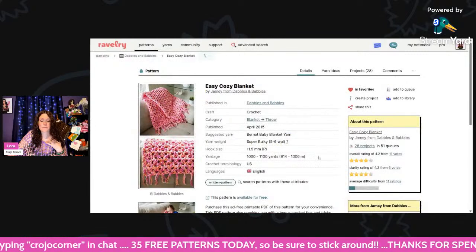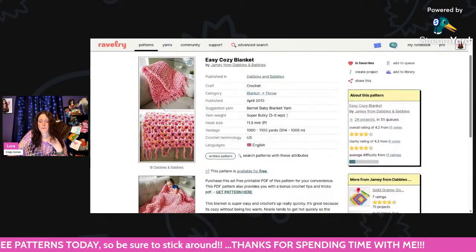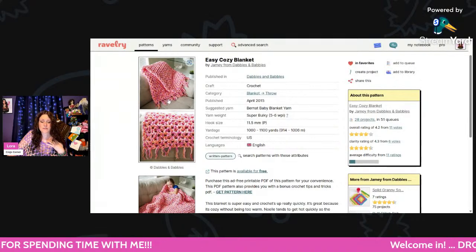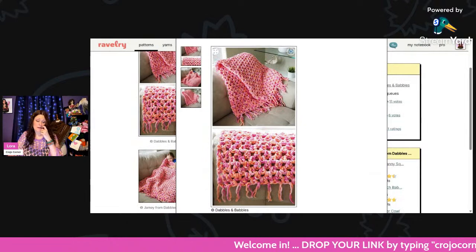This is the Easy Cozy Blanket — using super bulky weight and an 11.5mm hook, about 1,000 to 1,100 yards. This is so pretty — look at this. The yarn is gorgeous.